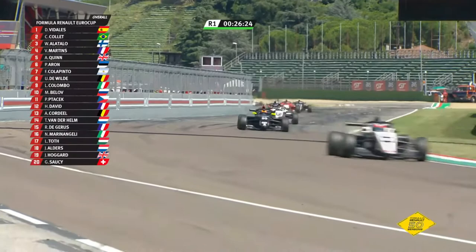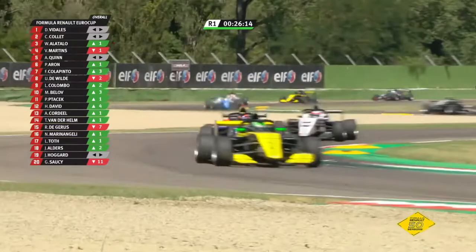But David Vidalis is away and gone — two laps in the book, he's obviously just done the fastest lap of the race from a standing start. Vidalis has checked out, he's gone. Collet's second, Alatallo is third, Martins is still there in fourth ahead of Quinn. Aron, Colapinto, De Wilde, Colombo, and Belov — three places up from his grid spot.